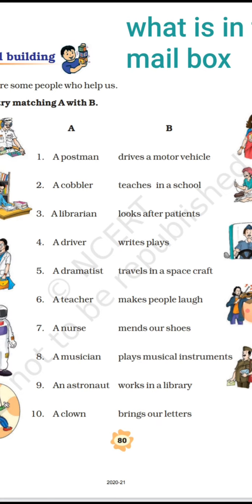We have to find the work the postman does from column B. The answer is 'brings our letters.' A postman's work is to bring and deliver letters from one home to another. So here you match A with the last statement in column B.